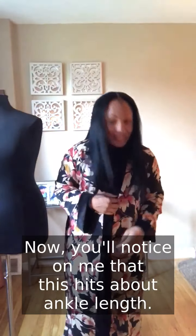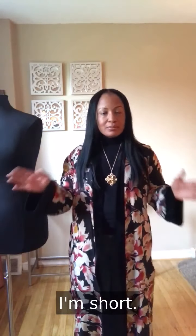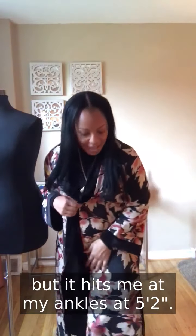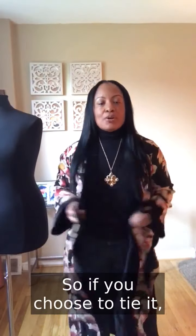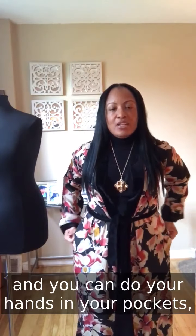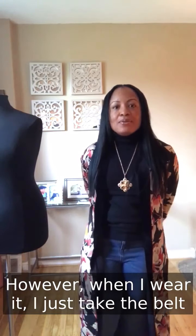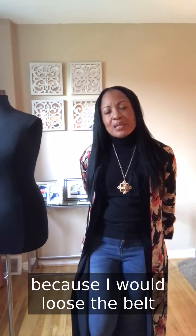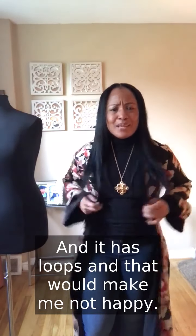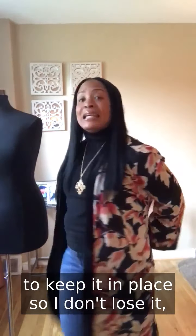On me this hits about ankle length — I'm 5'2 and it's hitting my ankles. If you choose to tie the belt, it gives you more of that cinched look, and you can do your hands in the pockets. When I wear it, I just take the belt and tie it in a knot in the back because I'd lose it otherwise. It has loops, so I just do a little tie in the back to keep it in place.